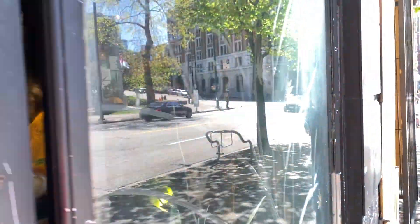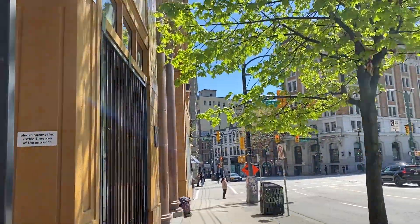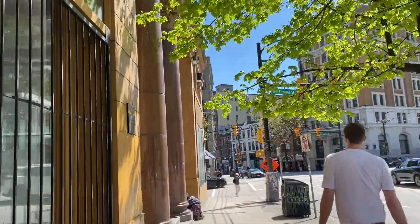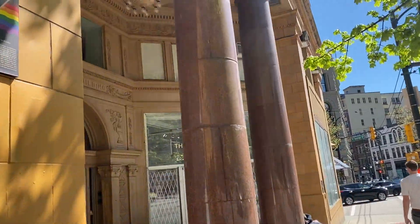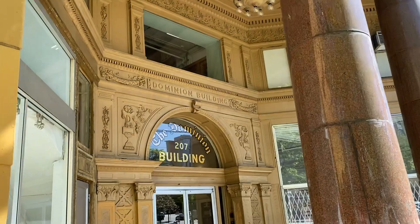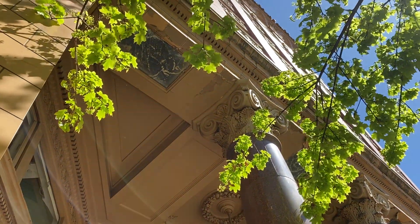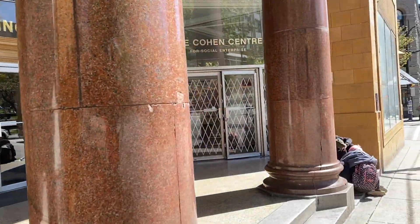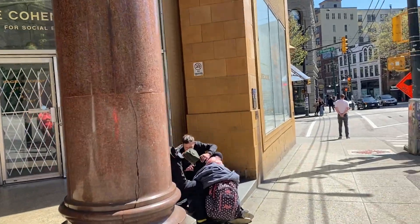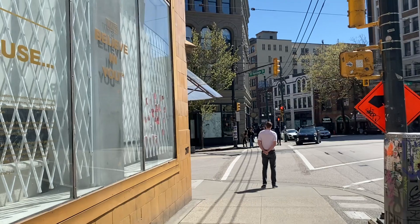I'm heading down to the thrift store at 11 West Hastings. Here's the old part of town, the old school buildings. This is the old Dominion building — it's got a lot of history. It's quite beautiful on the outside. They have a thrift store in there, but it's not open today, so I'm going to head down to West Hastings.